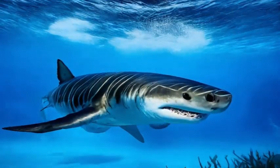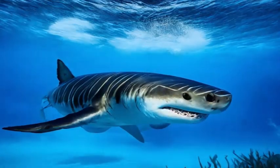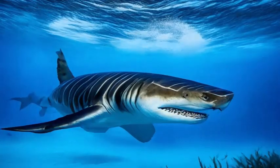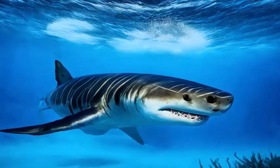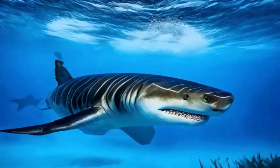Tiger sharks are known for their opportunistic and versatile feeding habits. They are apex predators, sitting at the top of the food chain, and their hunting prowess allows them to consume a wide range of prey, including fish, crustaceans, marine mammals, seabirds, and even other sharks.